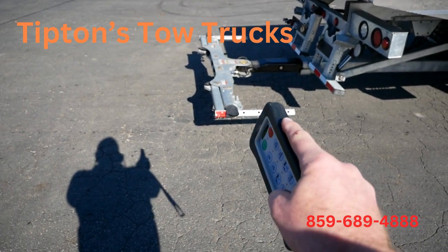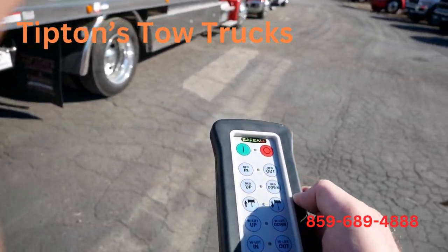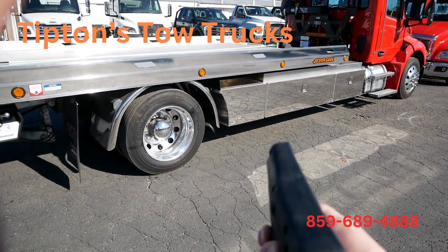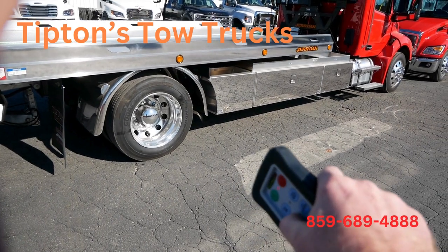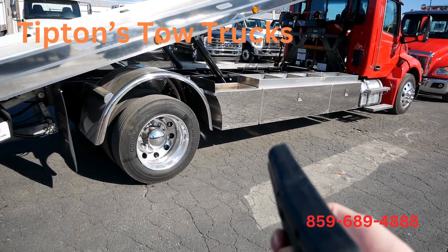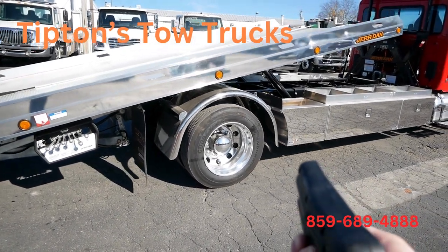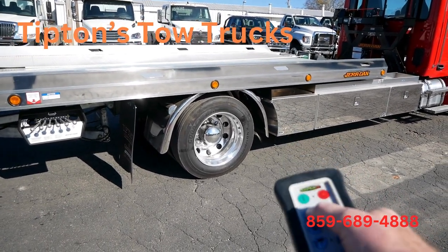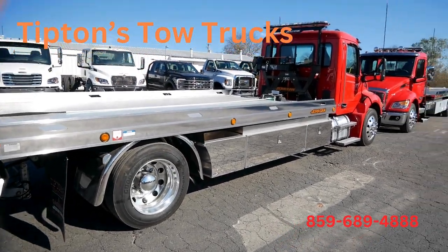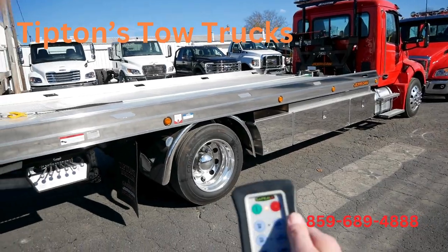You can slow and speed up this with just a twist of your wrist. Again, give us a call — 859-689-4888 — for your new Jerr-Dan or Safe-All remote system.